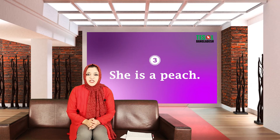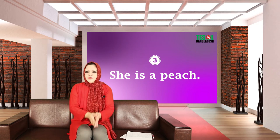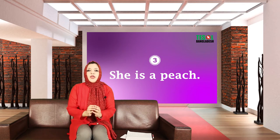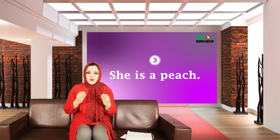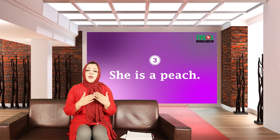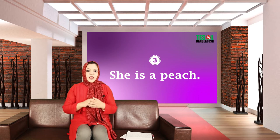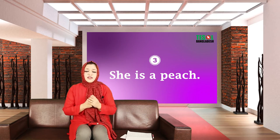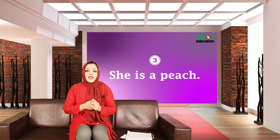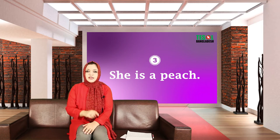Expression number three: 'She is a peach.' What does it mean? It means the person is really sweet and helpful. Native speakers always use this to talk about a girl or a female, because this expression doesn't really go with boys. You can say, 'My sister is a peach.' Can you make one example sentence using this expression?